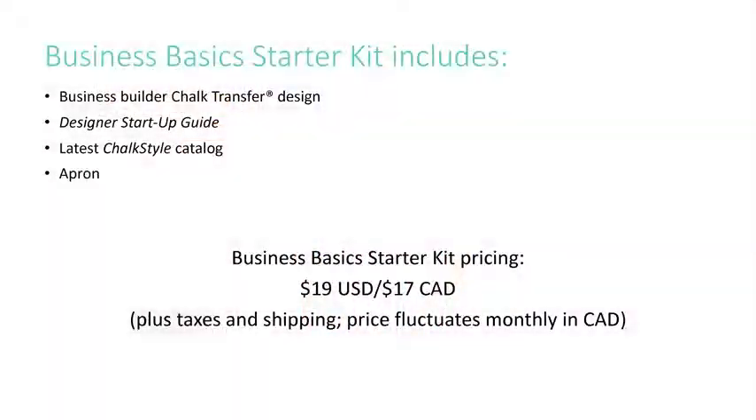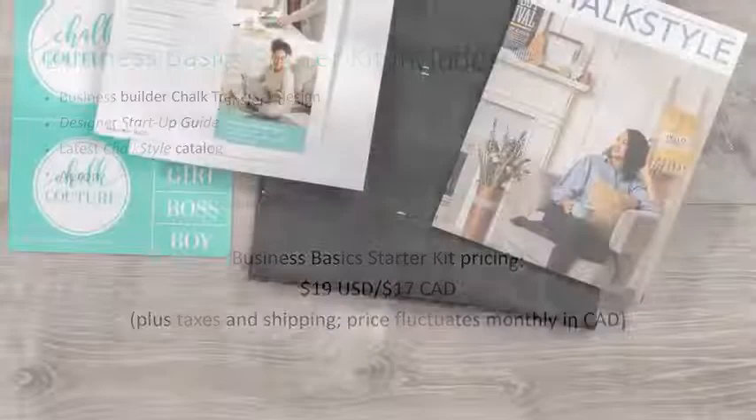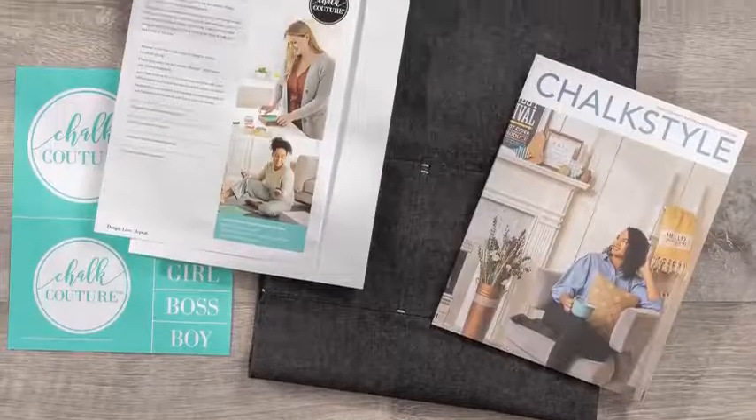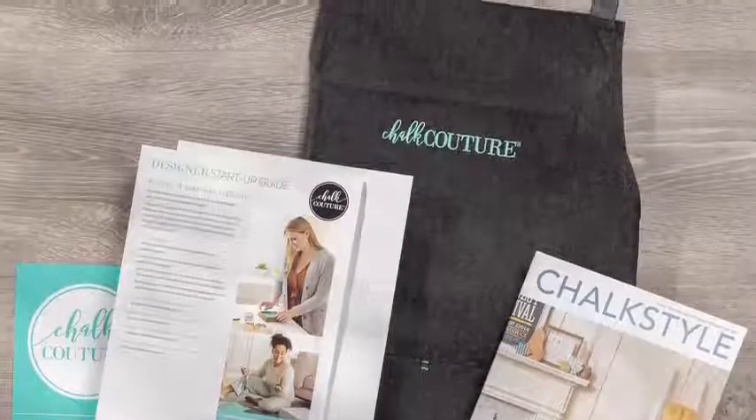If you want to pick your own starting-out products as you head into the new year, you can always join with our Business Basics Kit. This kit contains the basic supplies for you to get started on your new journey. Enjoy all the same entrepreneurial opportunities for just $19 US and $17 in Canada — price fluctuates monthly in Canada. Once you've got your Business Basics Kit, you can choose your own assortment of favorite products to help you start on your chalking journey.